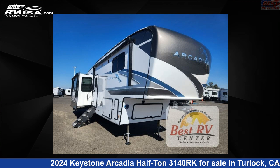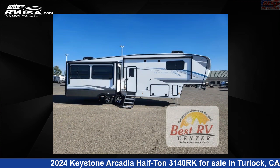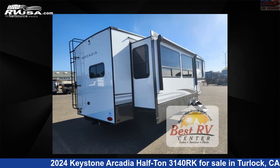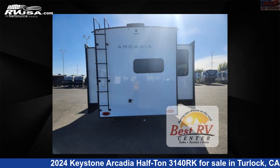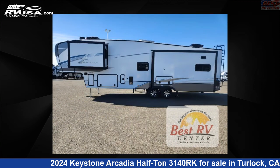This 2024 Keystone Arcadia half-ton 3140 RK is a fifth-wheel RV. It is located in Turlock, California, 95382 and is offered for sale by Best RV Center. Click the link in the video description to visit RVUSA.com and see more photos as well as the current price.